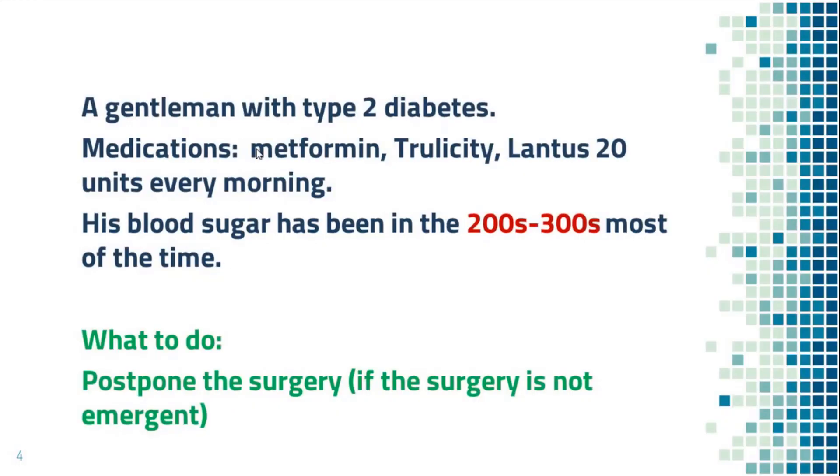Now this is the same gentleman taking the same medications for diabetes. However, his diabetes has not been well controlled recently — his blood sugar has been in the 200s to 300s range. He's about to have surgery tomorrow. Since his surgery is not for an emergent condition, I suggested that he reschedule the surgery to a later date until his blood sugar is better controlled. If you have surgery when the blood sugar is not controlled, it will take longer for wounds to heal and you are more likely to get infection after surgery.